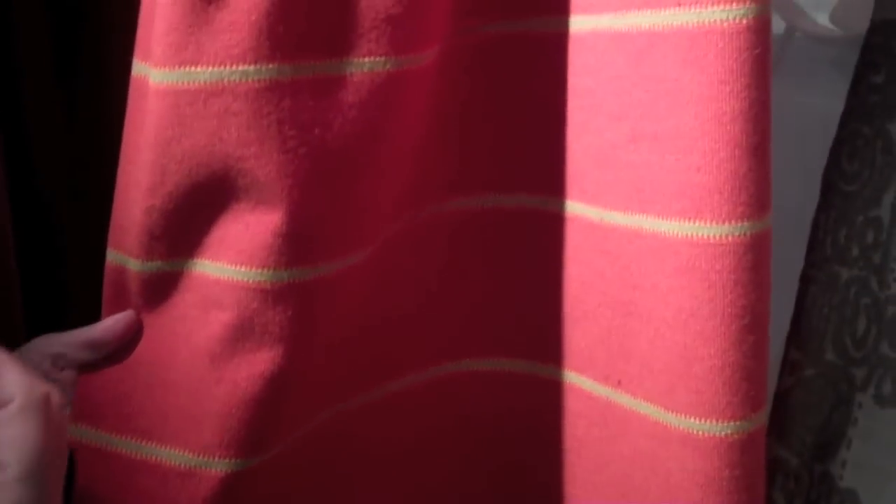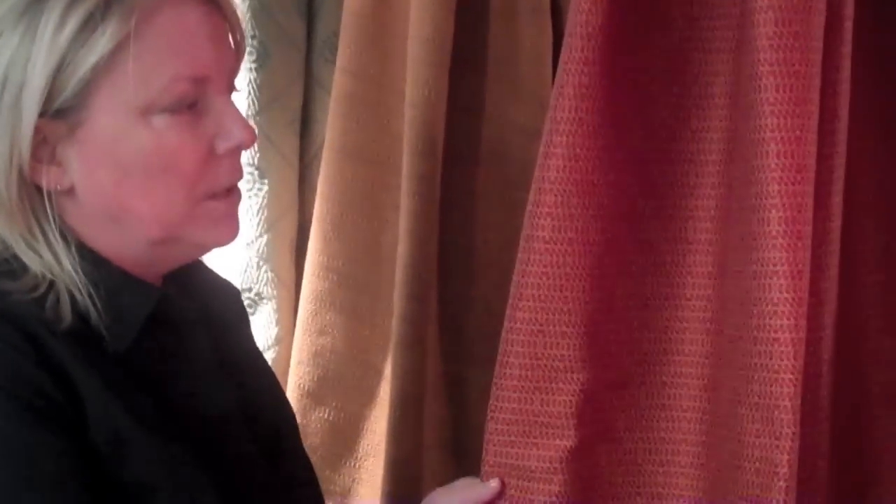We're also bringing back beautiful wools at a very good price point. This one in particular was based on a wool overcoat with beautiful trimmings, and I wanted to take the trimming and make it very simple. So you have a very simple stripe in a wool-polyester blend. This particular pattern is called Rio Grande, which is the river that runs through the city.